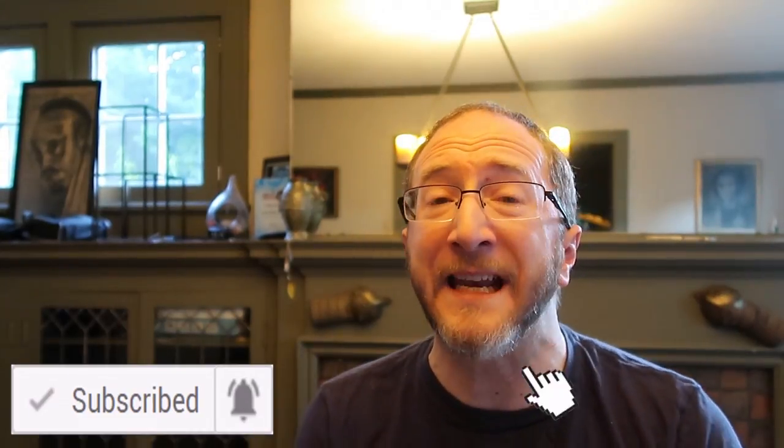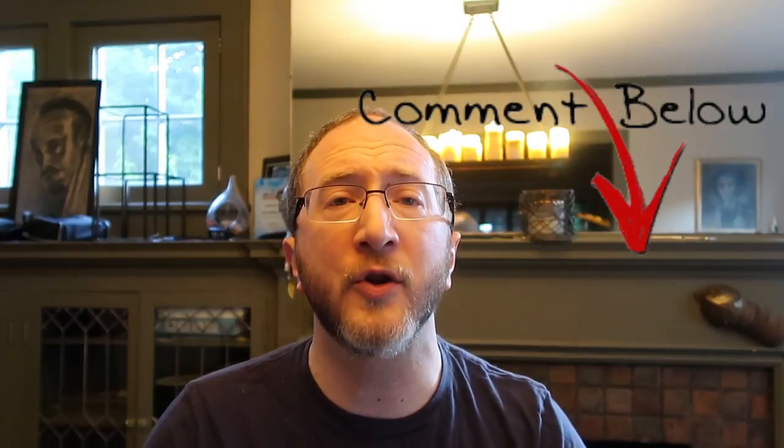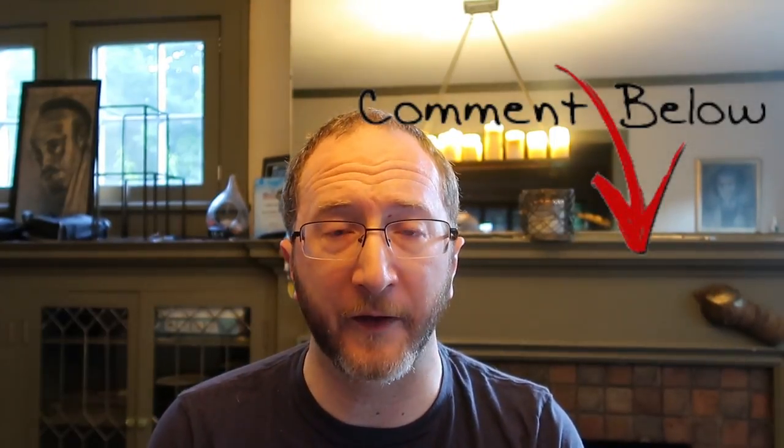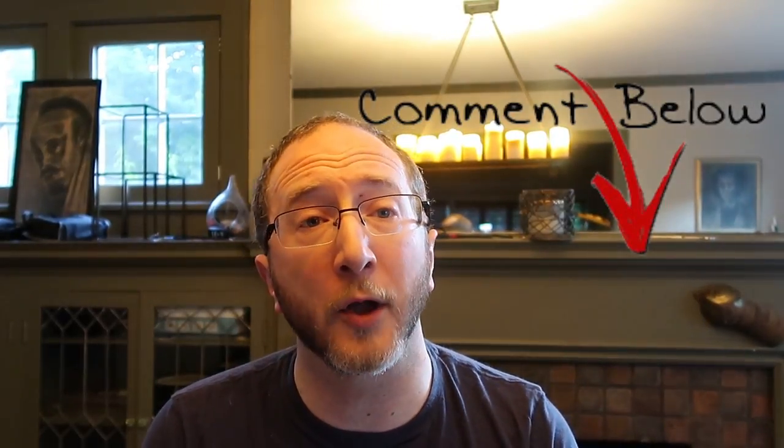Thank you for spending time on the channel. If you haven't already, please take a moment and subscribe and make sure you click that notifications button so you don't miss any of our upcoming content. If you've experienced Lermit's Phenomenon, how do you describe it to someone else — what words would you use to help us understand what it felt like? Also, if you've successfully been treated for Lermit's Phenomenon, please leave a comment below about what worked for you. Until next time, this is Aaron Boster. Thanks for learning about MS with me.